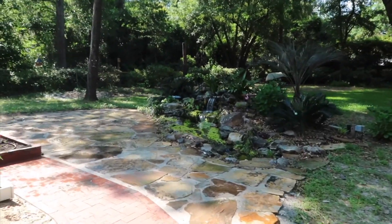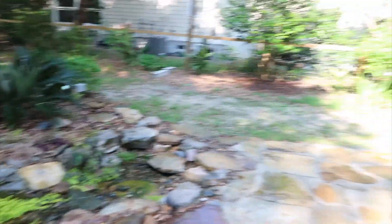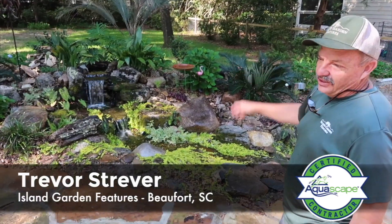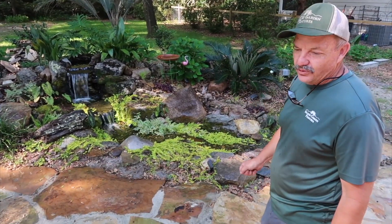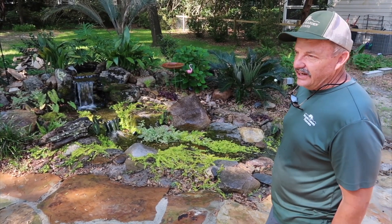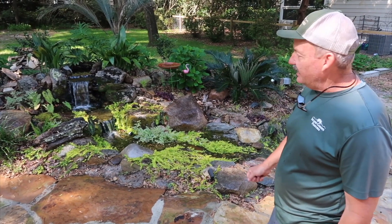First thing I see when I turn the corner — absolutely beautiful. So how old is this, Trevor? This is a year old. He had an old, I guess you'd call it a little pond, an attempt at a waterfall that wasn't working. So he called me in. We reused some of the stone that he had, then we rebuilt it and put lighting in it. So this is absolutely spectacular at night.